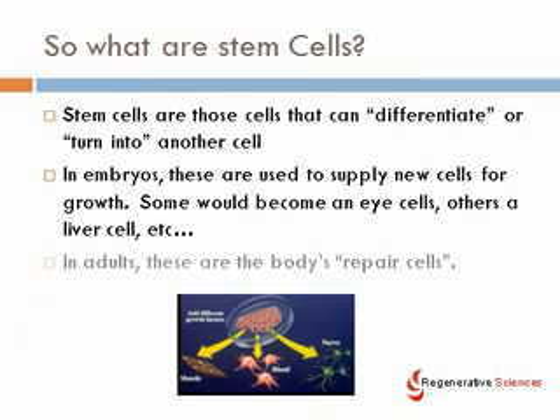So, what is a stem cell? Stem cells are cells that can differentiate — or turn into another cell — meaning they can transform themselves from a basic building block into a specific cell like muscle, blood, nerve, and so on. In embryos, these are used to supply new cells for growth, so some basic building block cells would become eye cells, others liver cells, and so on. In adults, these are the body's repair cells. We've only really understood this for the last five or ten years, and this is really rewriting medicine for the 21st century. A lot of textbooks are literally going to have to be rewritten as a result of these cells.